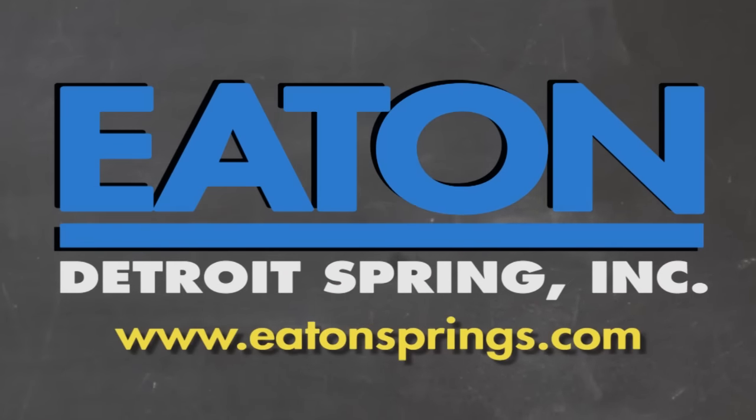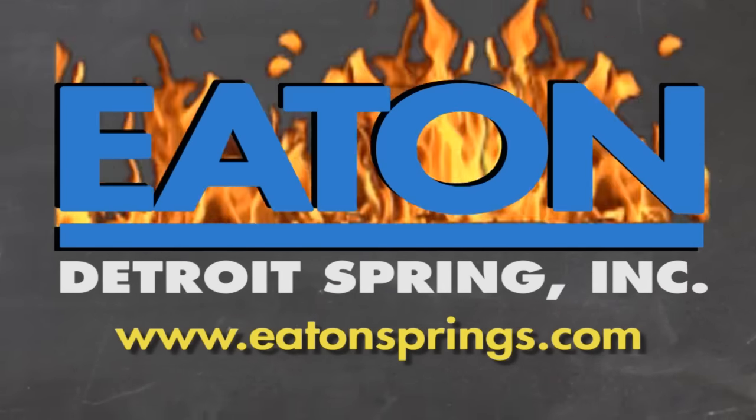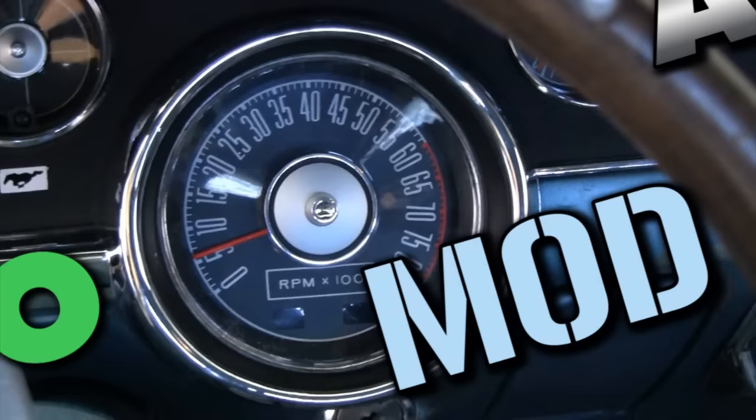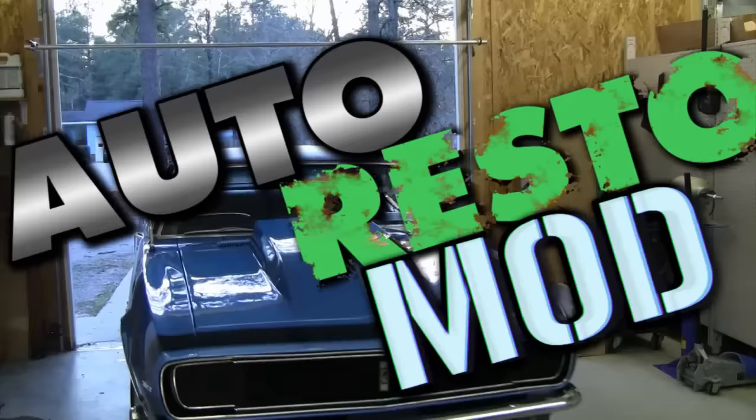Brought to you by Eaton Detroit Springs, proudly made in the USA. Classic Car Muscle Car — we want to show you how to restore your automobile and save yourself some money in the process.